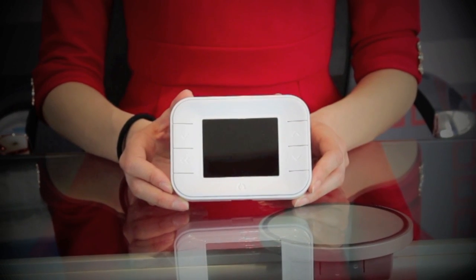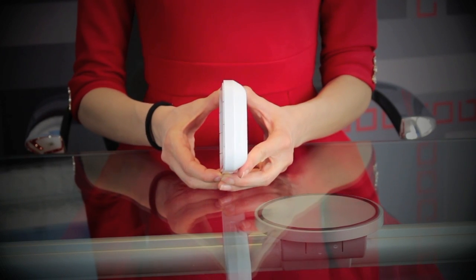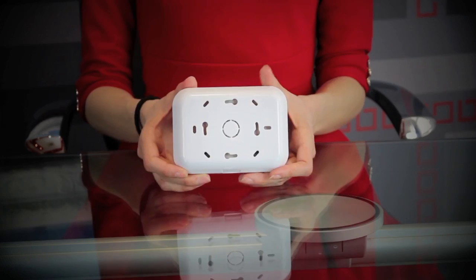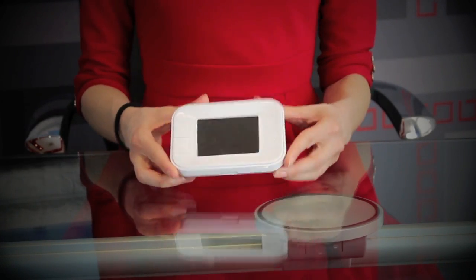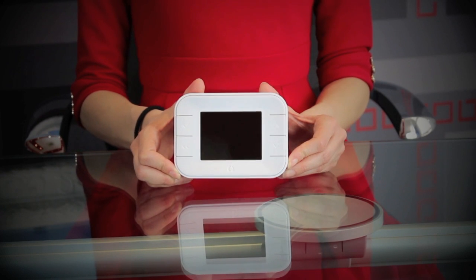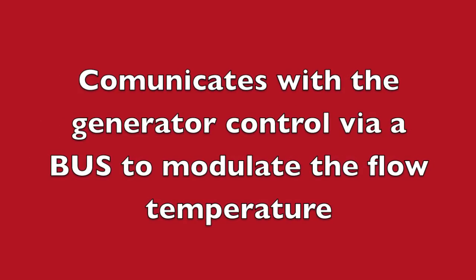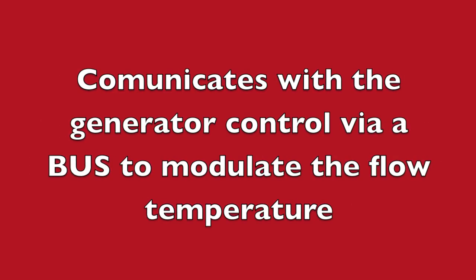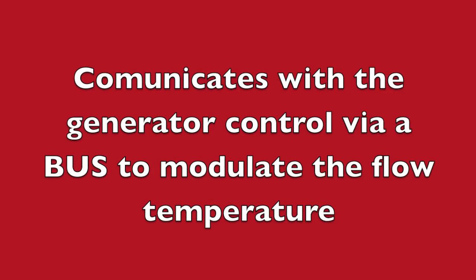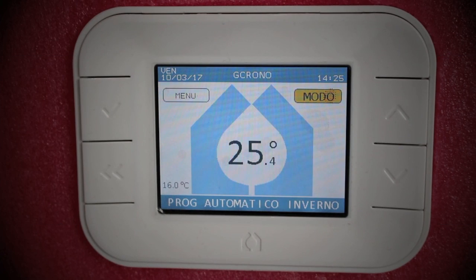the MZC communicates wirelessly with temperature sensors ITS, ITSH and OTS and the actuators in various areas to reduce energy waste and maximising comfort. The MZC controller communicates with the generator control via a bus to modulate the flow temperature and satisfy energy needs when and where required.